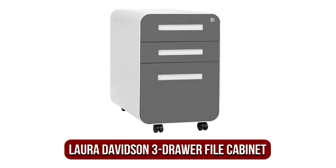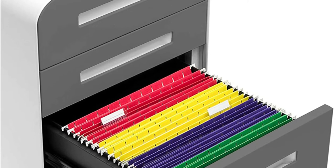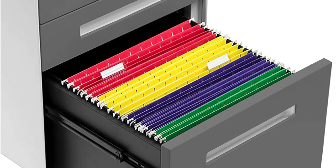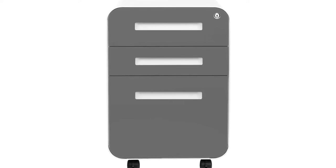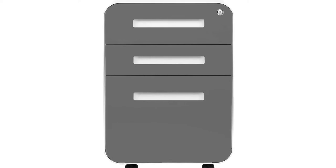Moving up at number 2 is the Laura Davidson Stockpile 3-Drawer File Cabinet. It is a 3-drawer cabinet for filing that has curves along the edge. It comes with a lock with two keys. It can be used to store legal-sized and letter-sized documents and be placed under desks and tables of all sizes. For durability, it comes with cold-rolled and powder-coated steel, which makes it more durable than normal steel, according to the firm.